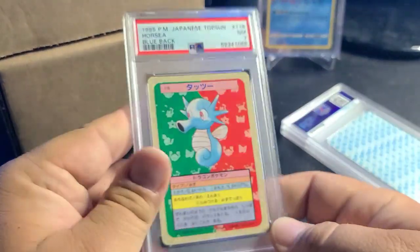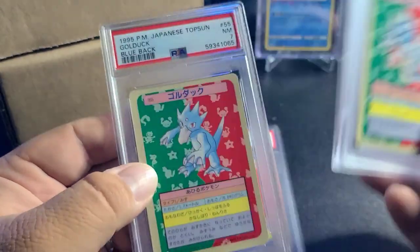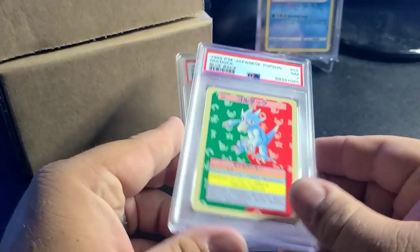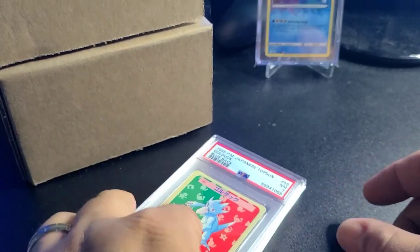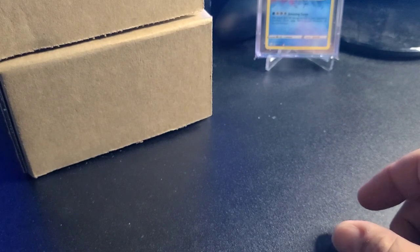That Hearthstone card destroyed me. PSA 7 Horsea, Gyarados got a five and a seven. I only graded bluebacks — I was buying what I suspected were near-mint collections off eBay to fulfill my binder, and these were basically the duplicates that apparently are not near mint. So here we sit.